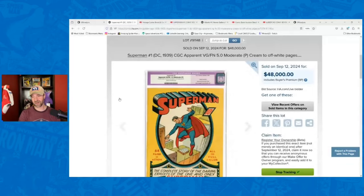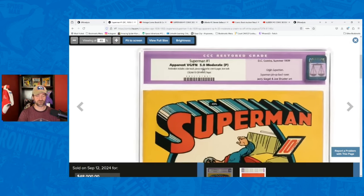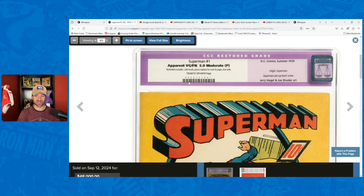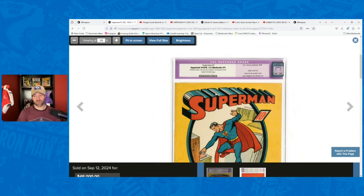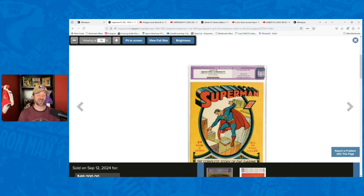So first we're going to talk about this Superman number one. We've got the Superman number one here — it was a 5.0 moderate professional restoration, it's got the old label. I had talked to him briefly in the comments about this because I thought he was going to try to have the restoration removed — clearly he didn't. It appears that you could in theory have the restoration removed; it's color touches, pieces replaced to cover pages, and tear seals. That could maybe just destroy the visual appeal of this book, or maybe somebody that does restoration removal isn't really willing to do that.